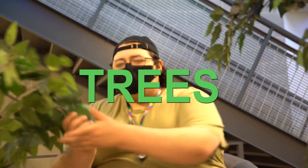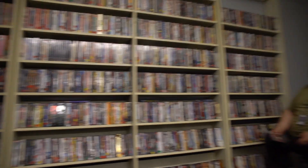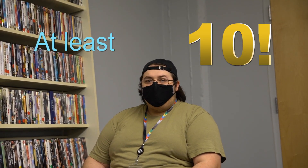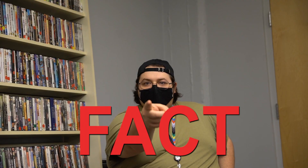Did you know that none of the trees in Compass are actually real? And that's a fact. Did you know that there are at least 10 movies that you can rent at the Compass Library? All the way from 12 Monkeys to Zombieland. And that's a fact.